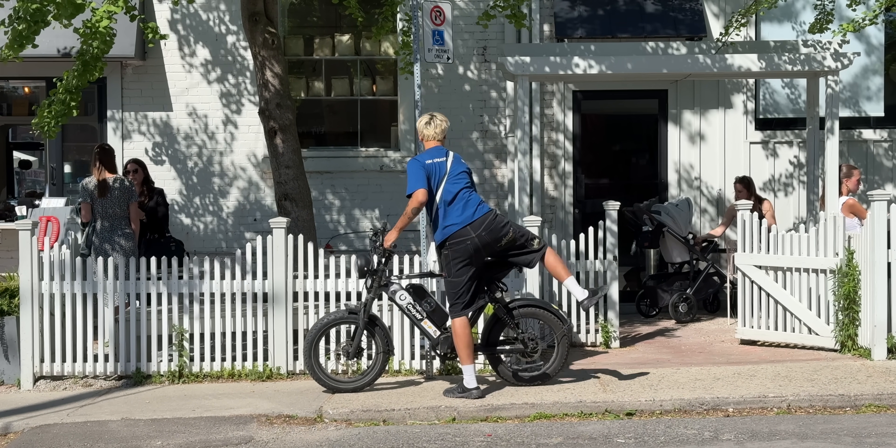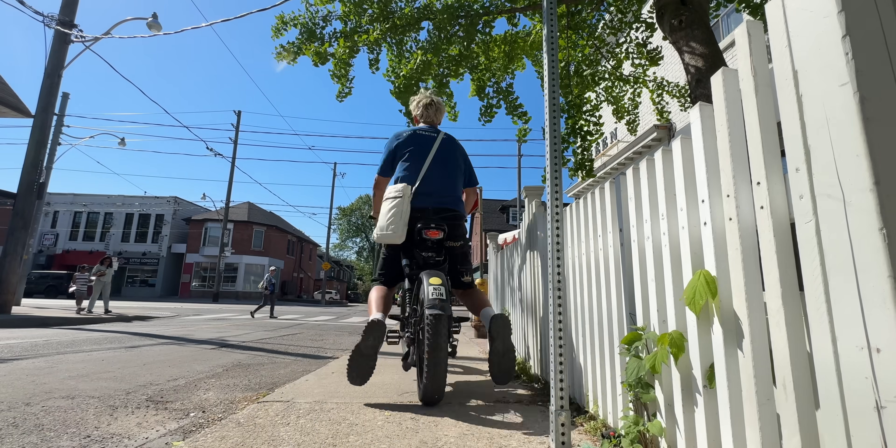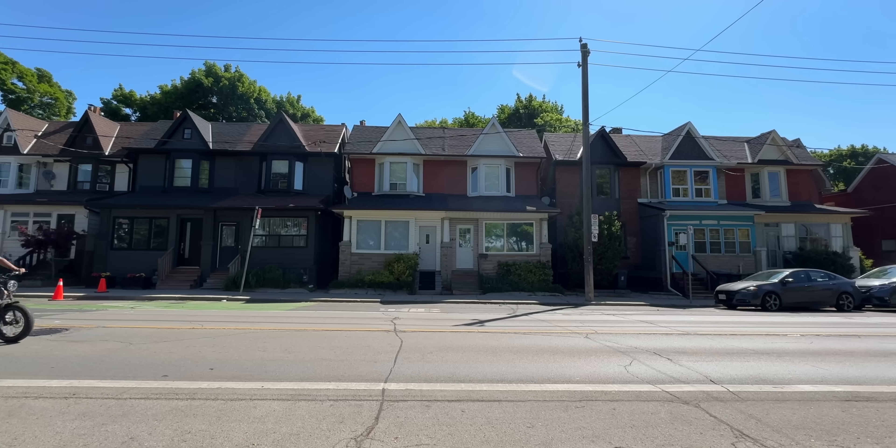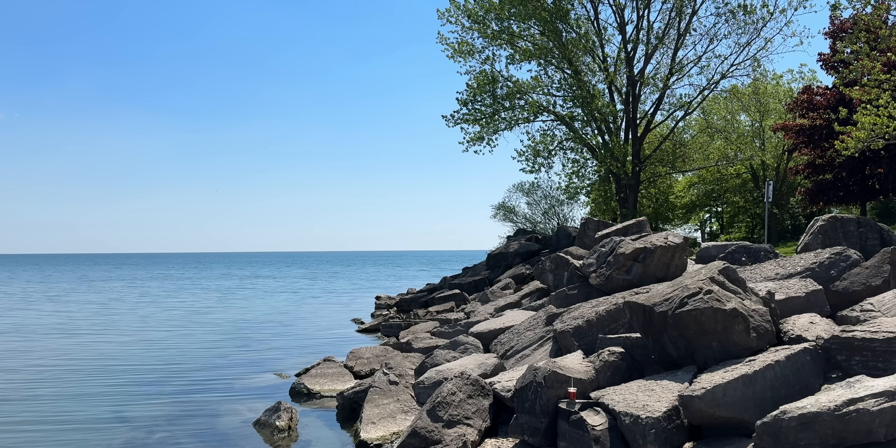I wanted to head a little bit outside of the busy downtown core for a bit, and head to a quieter place to do some thinking. It's a beautiful day — might as well head to the beach.